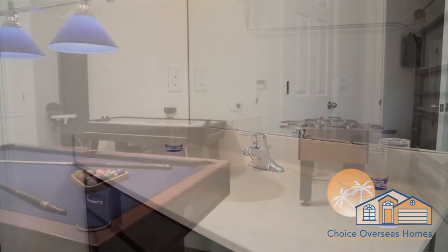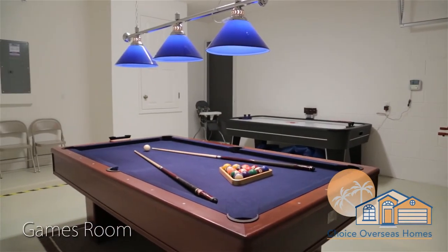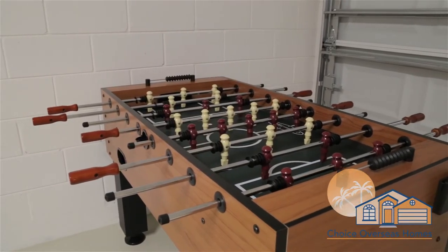The competitive members of your party will love our games room. Try your hand at table football, air hockey, and pool. Hours of fun will be had here.